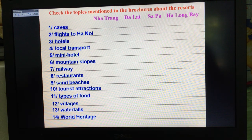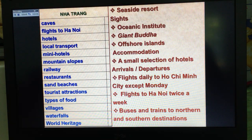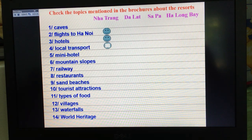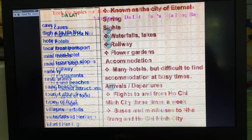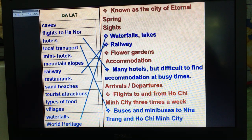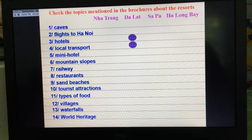Now I'll help you with the answers. Here is the information about Nha Trang. Nha Trang has flights to Hanoi, hotels, and local transport. Check those things for Nha Trang. Now for Dalat: Dalat has hotels — many hotels, but it's difficult to find accommodation at busy times — local transport, railway, and waterfalls. Check those things in your book.